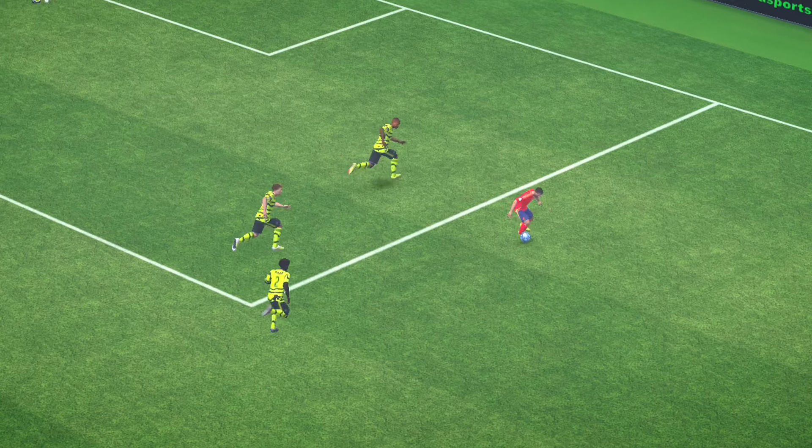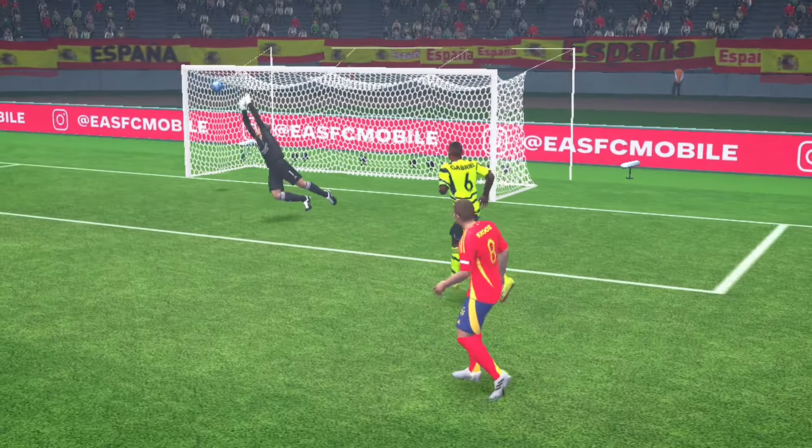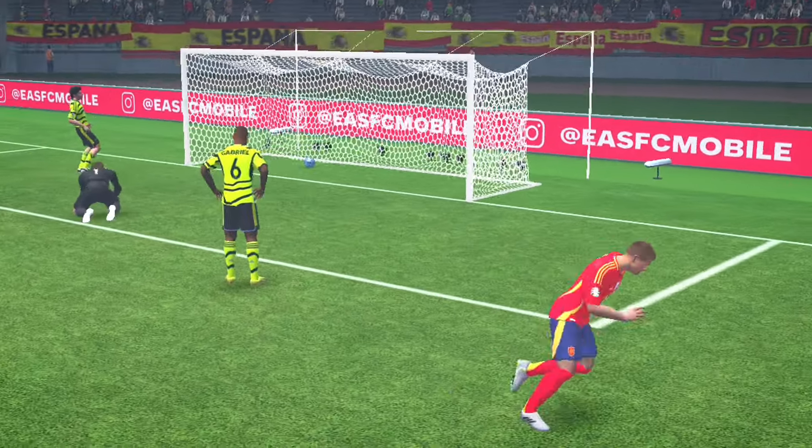As you can see, what a good bit of play this is. The build-up is excellent — one and two-touch passing, clever movement, and a fairly simple finish. Great team goal.